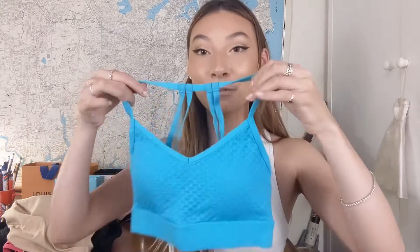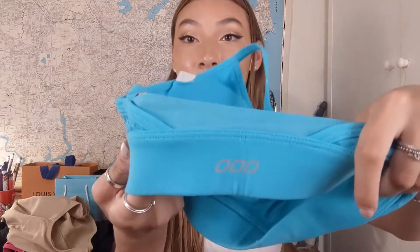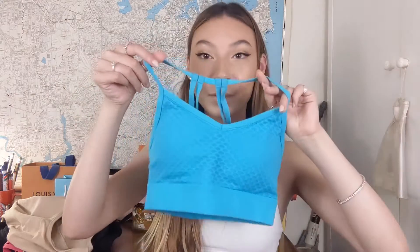This is a sports bra I got with my friend Amelia from Facebook Marketplace. It's from Lorna Jane, and it has this kind of scaly texture on the front — I don't know how else to describe it, but it's really cool. The back has these straps and an open back, with the reflective Lorna Jane logo. I love the color of this — it's a bright blue, and it's so cute and fun.